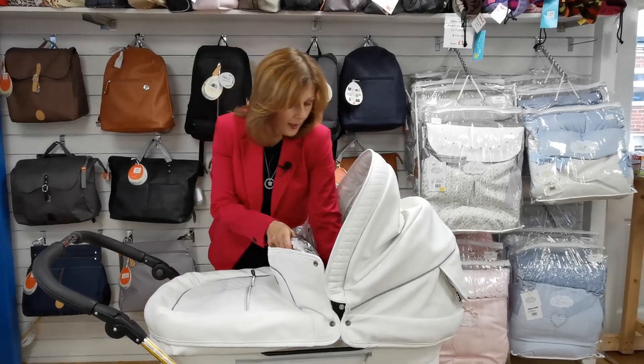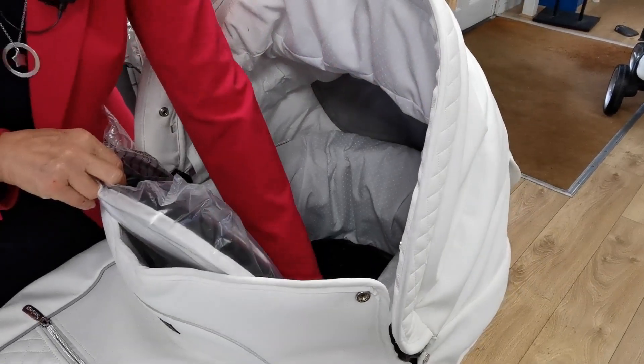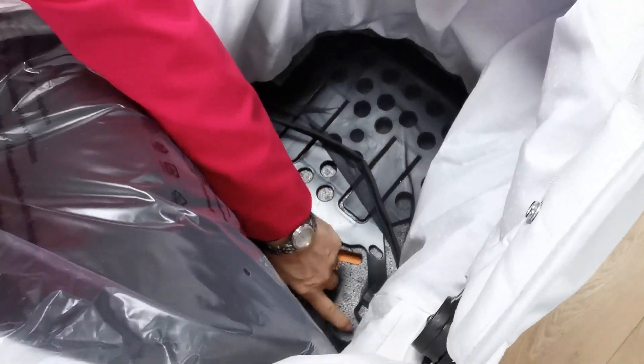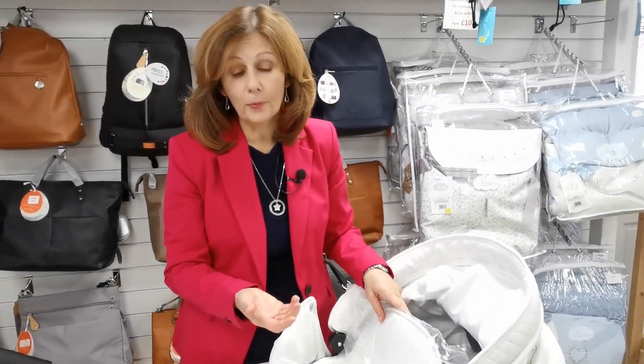You also have a sit-up backrest inside here, which would allow you, with use of D-rings which are also attached inside — there are some little D-rings here — to actually add an additional harness, which would enable you to sit your child up in the pushchair, more like your traditional carriage pram.